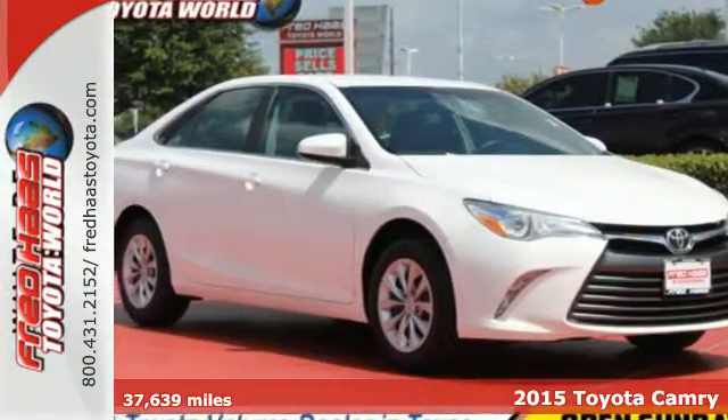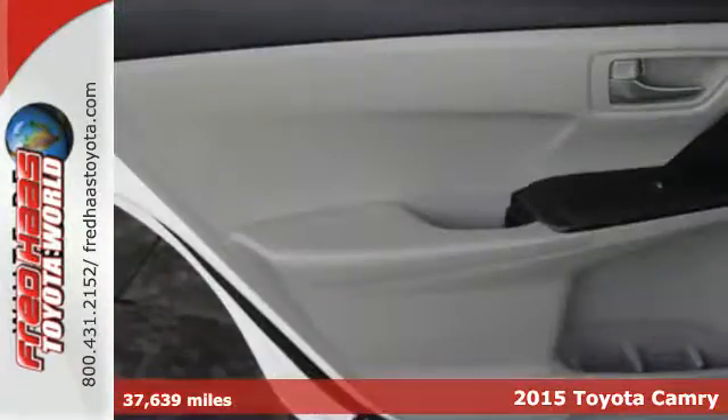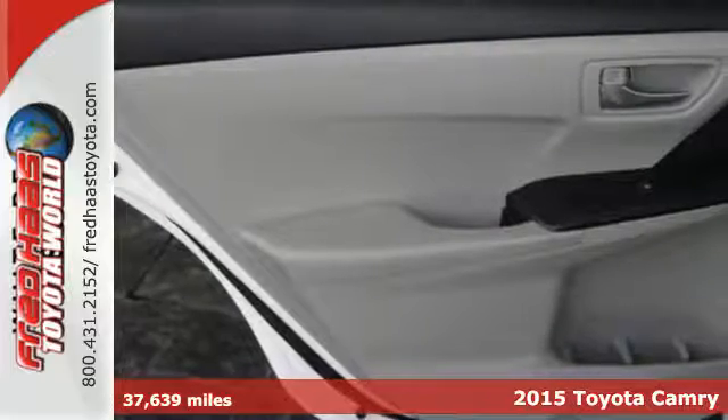It's a 2015 Toyota Camry. This whisper-quiet sedan has the smooth, comfortable ride you crave.